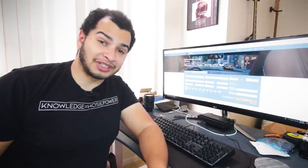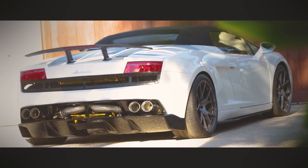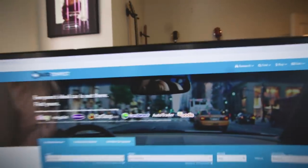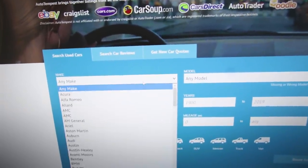It's autotempest.com. If you're not familiar with Autotempest, then you should be. Because without it, I wouldn't have bought the cheapest SL55, the cheapest Supra, or the cheapest Lamborghini. It's basically like cheating if you're looking for bang-for-the-buck cars. What it does is it searches all the top car listing sites in one click — it does all the heavy lifting.